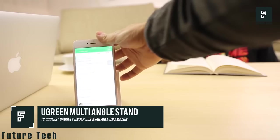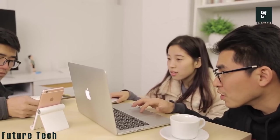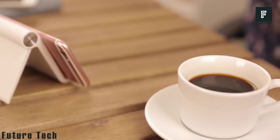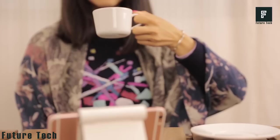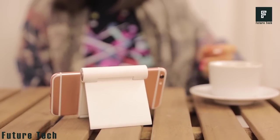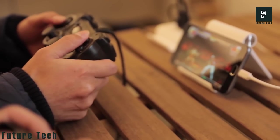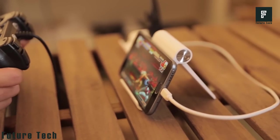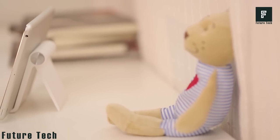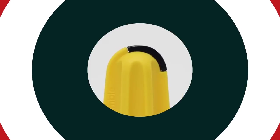Aren't you tired of propping your phone up against your drink bottle, your monitor, or whatever you can find at the local coffee shop? The Ugreen multi-angle stand is a tiny device that is easy to take with you wherever you go, so you'll always have access to a quick and easy phone holder. You can fit your iPhone, Android phone, or even an iPad or tablet on this device. It will fold away and easily store in your pocket or laptop bag. Made with a solid steel gear, the hinge will not break over time and is built to last for many years. For just $11.99, you can't go wrong with the Ugreen multi-angle stand.